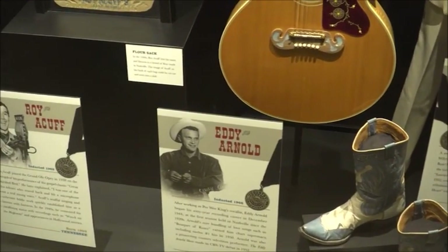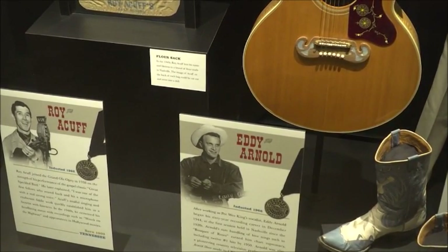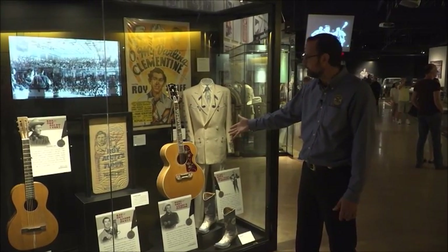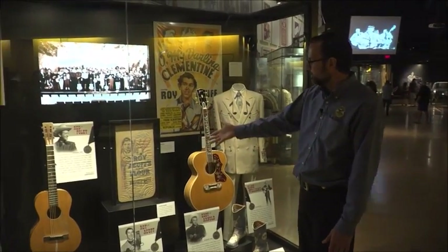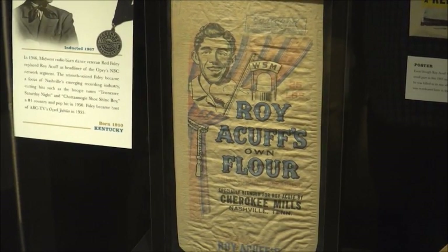We've got the Tennessee plow boy, Mr. Eddie Arnold, who sold over 85 million albums. His song Cattle Call was one of his first big hits. And the king of country music, Roy Acuff, who was a huge star on the Grand Ole Opry.